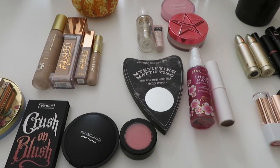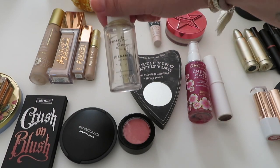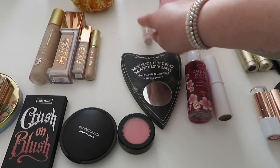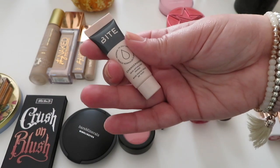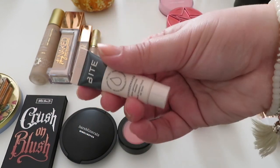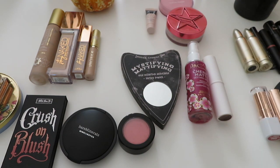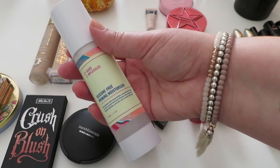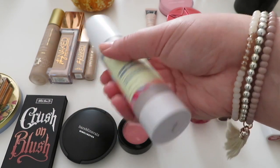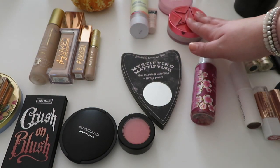Moving on to powders and face products — for primer, I finished up the Fourth Ray Turmeric Face Milk, great for brightening, so that's going in my MDS. I'm going to continue using a Bite sample, the Change Maker Skin Optimizing Primer for normal-to-oily skin. I also tried it once and liked it. I'm adding the Good Molecules Silicone-Free Priming Moisturizer because I love the way it makes my skin feel and primes for makeup.